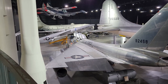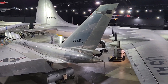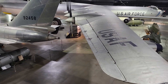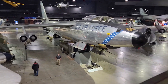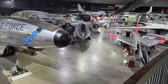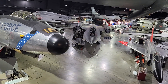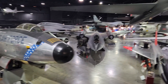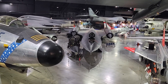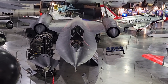A nice docent at the museum pointed out to me that there's a balcony where you can get a really nice view of this gallery and specifically of the SR-71. That is cool. See if we can zoom in just a little bit. Awesome.